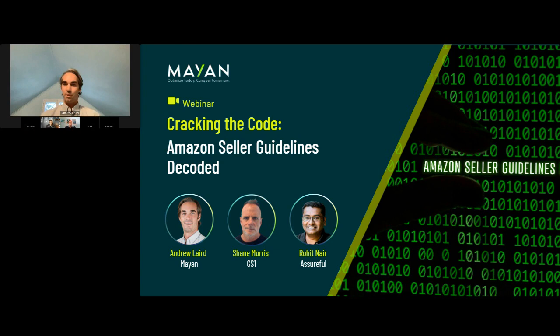My name is Andrew Laird, and I run the customer success team at Mayan. I've been an Amazon seller for about eight years, worked on dozens of different accounts, and done probably 50 to 60 product launches just over the past 12 months. We also have Shane Morris with GS1 and Rohit here with Assureful, and I'll give them a chance to introduce themselves later.